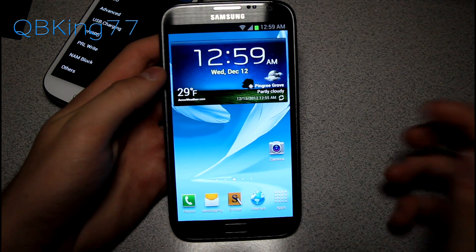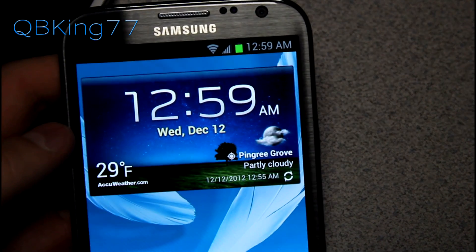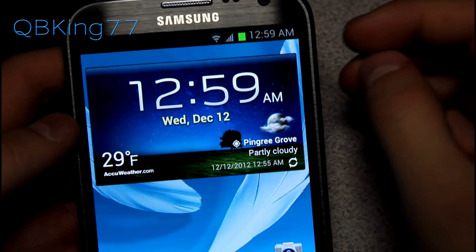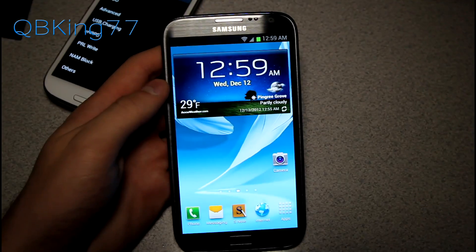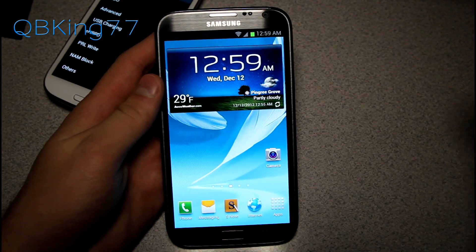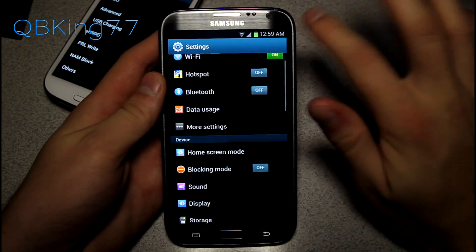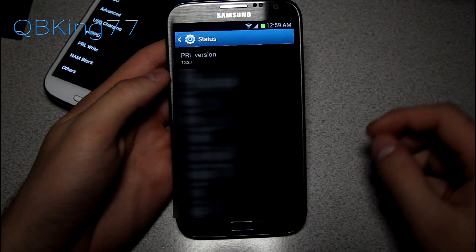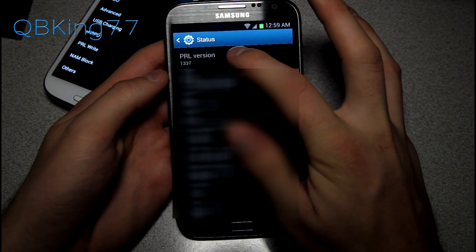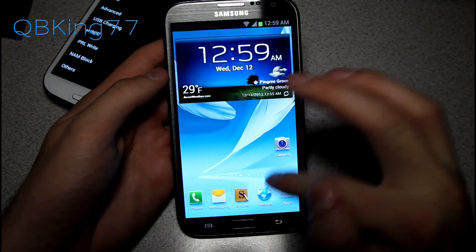My phone has booted back up and right at the top I now have full signal bars — there's the difference between zero and full. I can tell right away that the PRL has been flashed. To double-check, go into Settings, About Device, and Status. At the top you'll see PRL version 1337. It worked just fine — I am now roaming on Verizon's network.